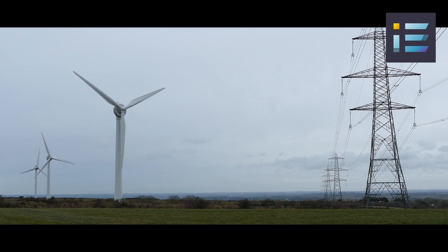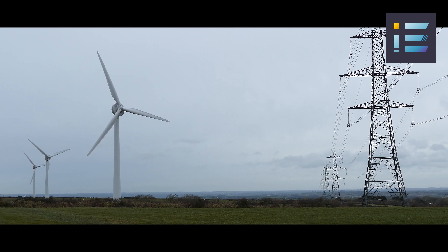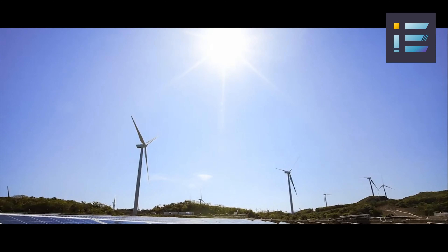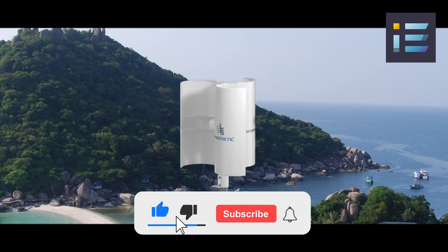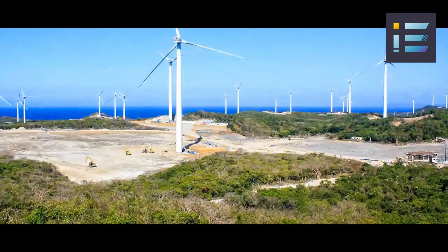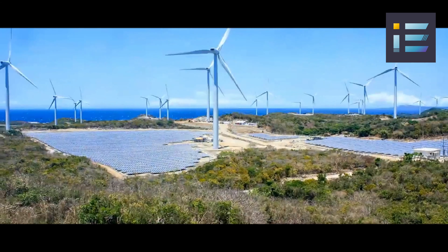Wind turbines come in various types and sizes tailored to specific conditions and energy demands. The two main categories are horizontal axis wind turbines (HAWTs) and vertical axis wind turbines (VAWTs). HAWTs, with their three-blade design, dominate the market due to their higher efficiency and power output. VAWTs, on the other hand, have the advantage of being omnidirectional, making them suitable for urban and decentralized installations. Modern turbines can range from a few hundred kilowatts to several megawatts in capacity.